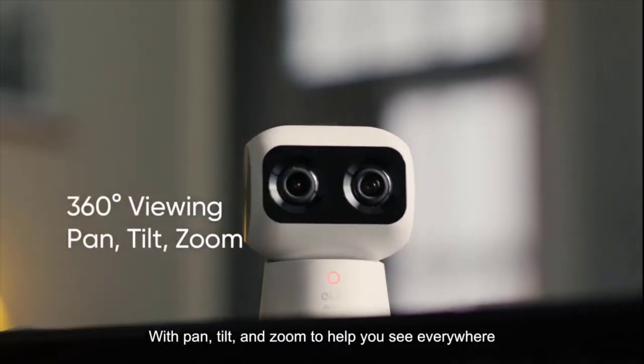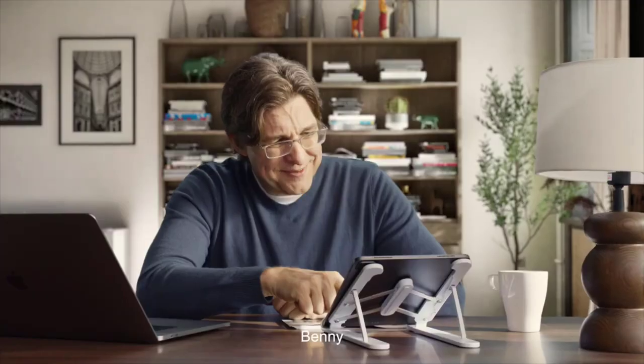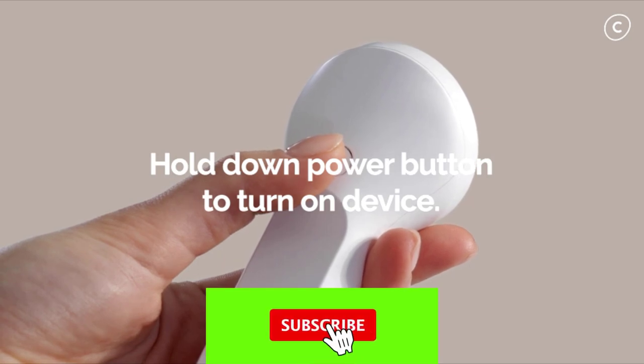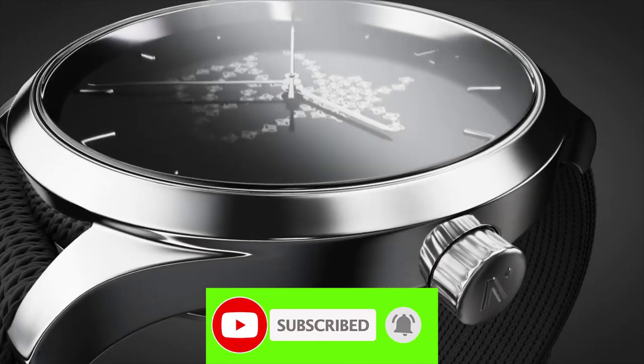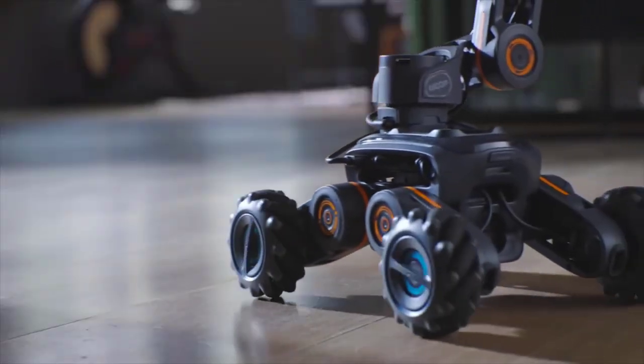That wraps our list of the 17 coolest tech gadgets that you can buy right now. Which one caught your eye? Let us know in the comments below. And if you found this video helpful, don't forget to hit that like button and subscribe for more awesome tech content. Thanks for tuning in, and we'll catch you in the next one. Stay tech savvy!